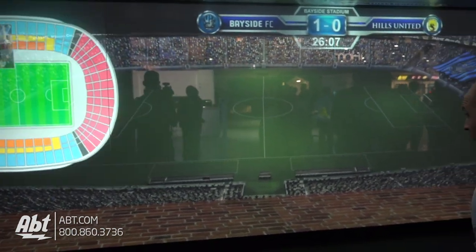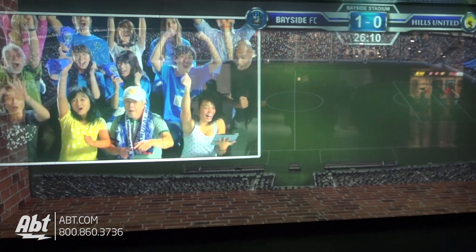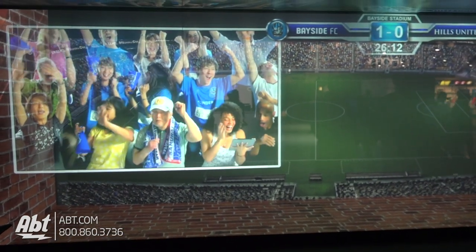As always, make sure you subscribe to our YouTube channel to keep up with what's going on here at CES 2017, and check us out at blog.abt.com.